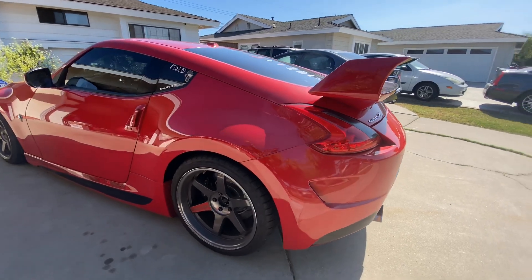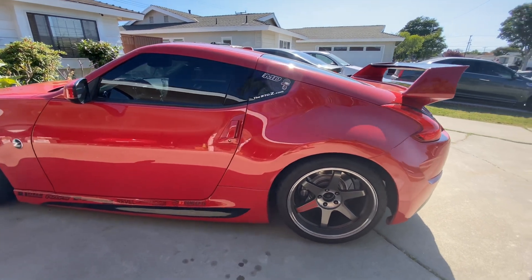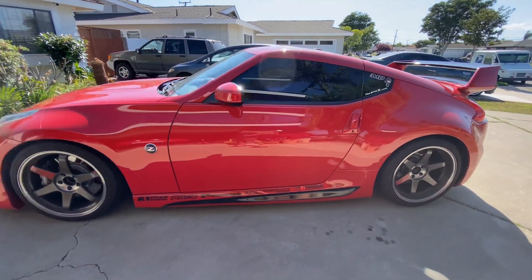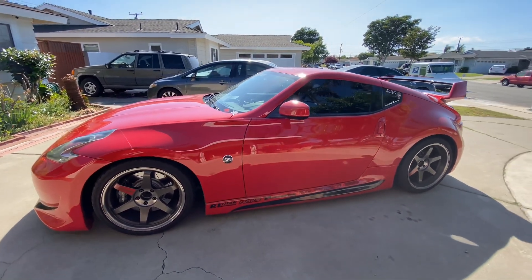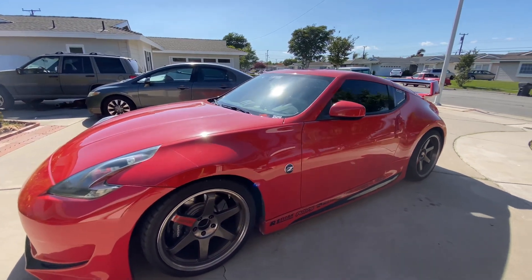My wheel setup currently are Volk Racing T37 SLs, 19x9.5 plus 22 in the front and 19x10.5 plus 12 in the back, currently wrapped in Milestar tires. I have the entire Whiteline catalog equipped on this car.